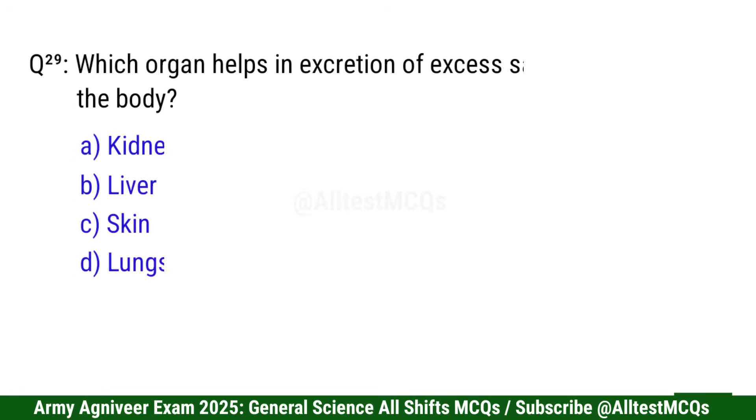Question 29: Which organ helps in excretion of excess salt from the body? Right option is C: Skin.